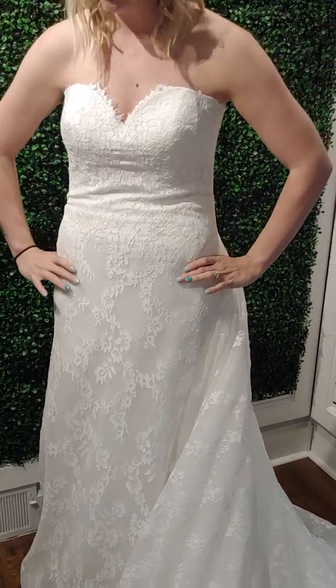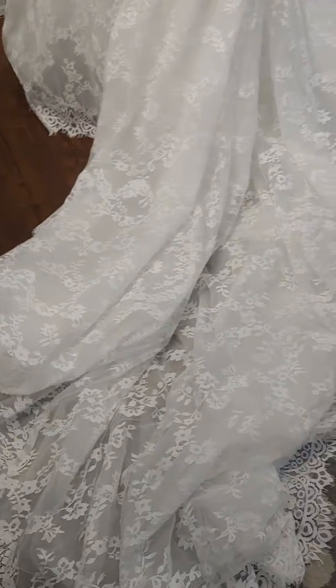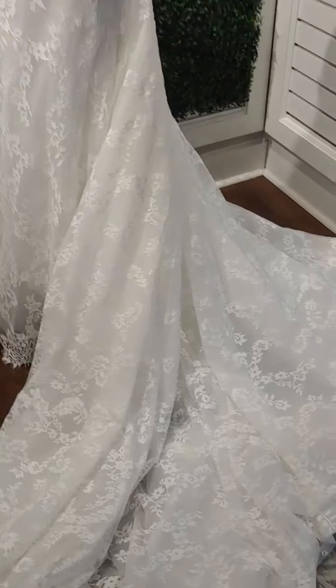This fit is perfect for any size or shape. It has a nice sheath fit that snugs you perfectly.